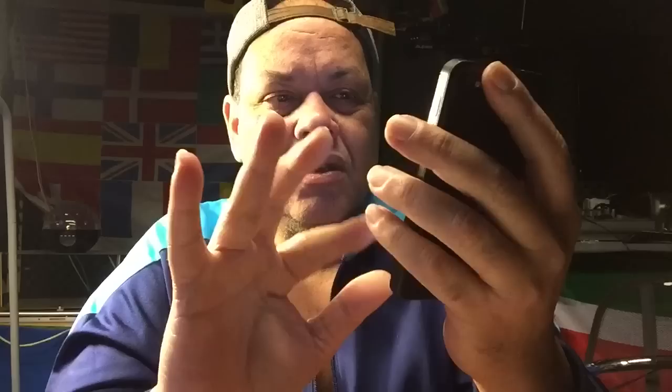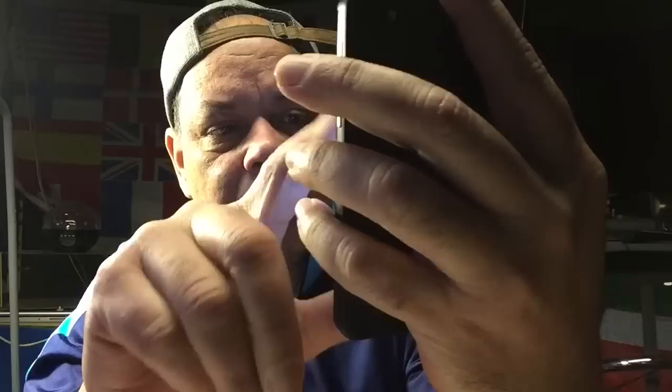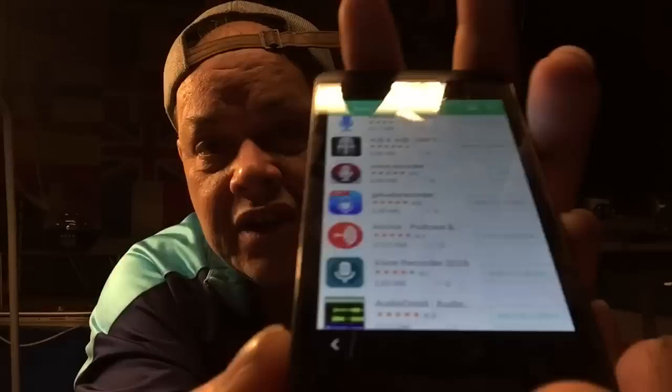I'm going to look for a sound recorder — something like Sound Record Pro. Let me try this voice recorder here — it's six megabytes. Let me show you how it works — it's going to download it. This is really cool because now you have an Android device to play with. I've been listening to live ATC radio all night long and didn't get a single banner.